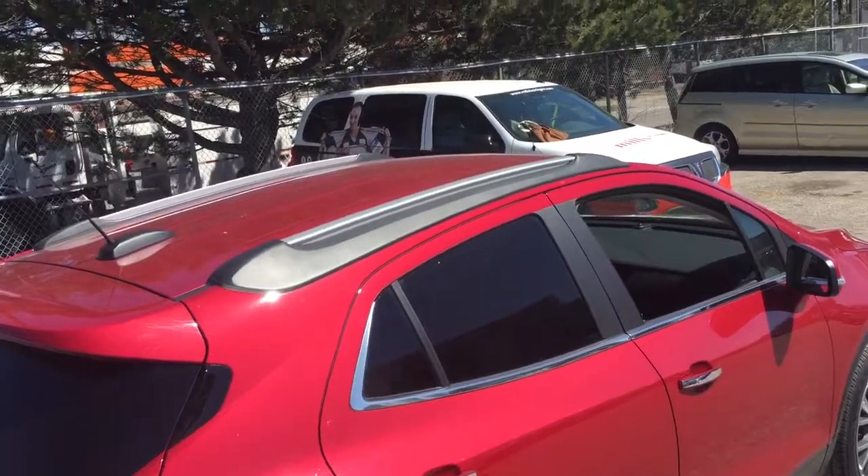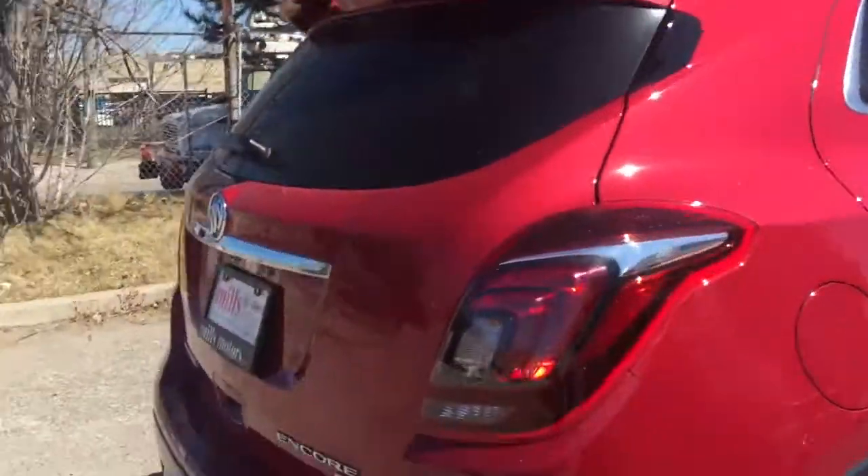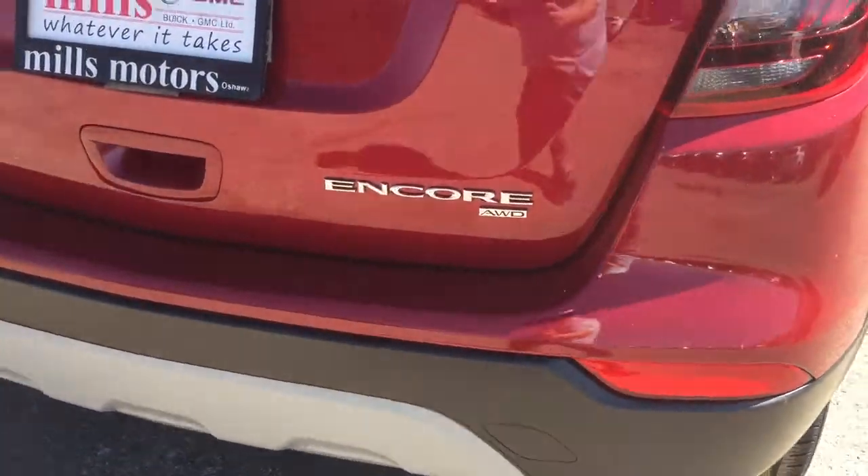Take a look at the roof rails above and the all-wheel drive badging on the right-hand side.